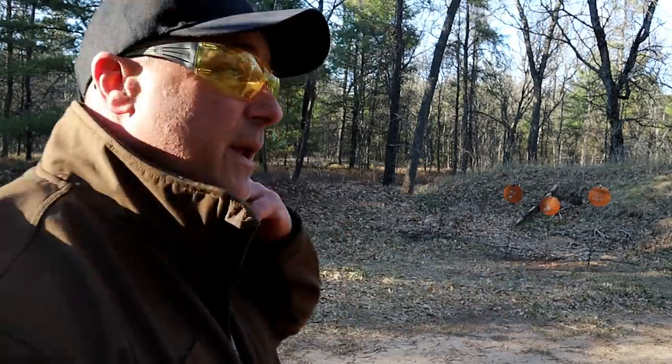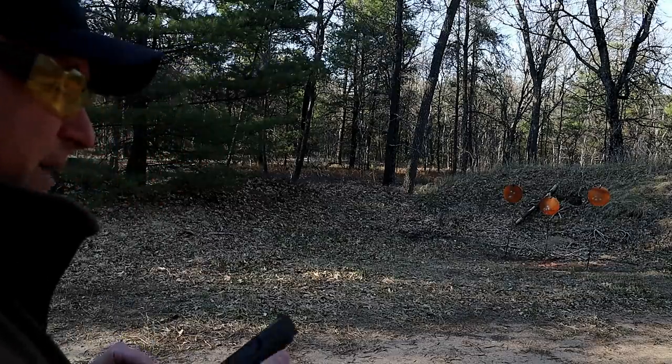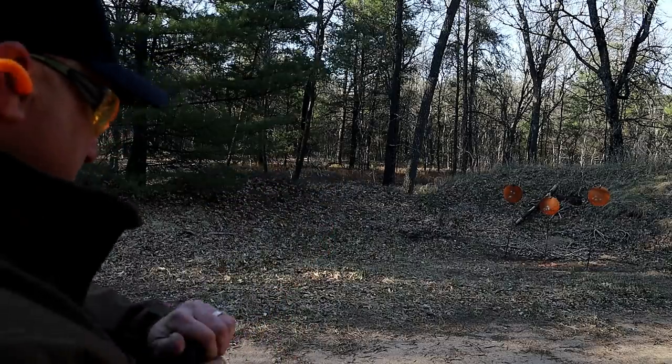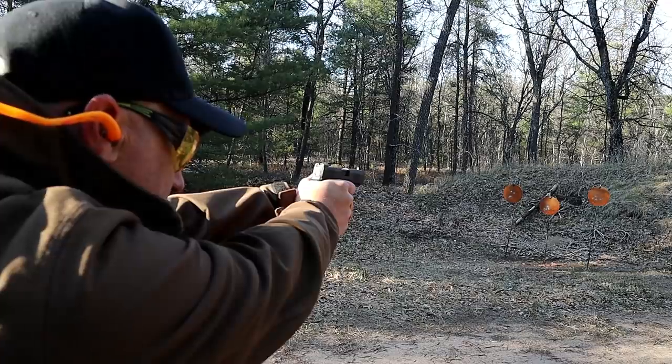Now last summer the Sig P320X Compact was a huge deal, and this kind of took its steam away, especially in terms of CCW. But let's take a few shots.